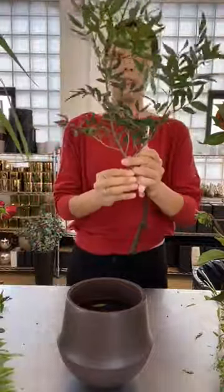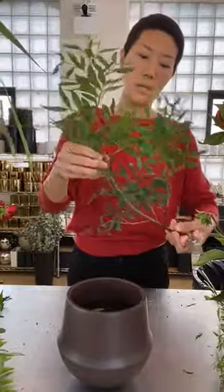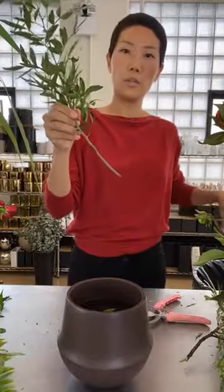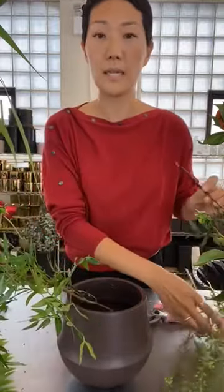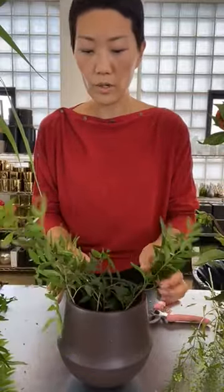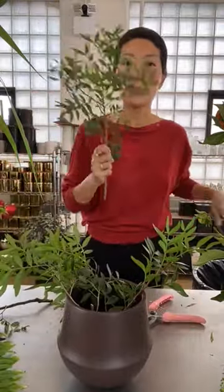I prepped most of the flowers here. I'm going to cut it right here, taking off all the foliage at the bottom that's going to be submerged in water. I'm not using any mechanics — I'm just going to use these branchy foliage as my initial structure. A lot of people like to use either chicken wire or taping, and I do that too sometimes, but I have enough materials that I don't need to. I'm going to first lay down my foliage.